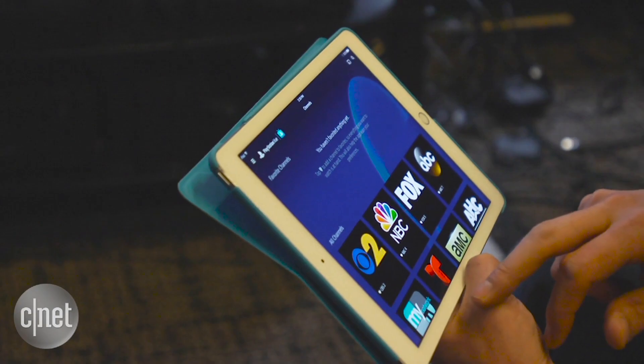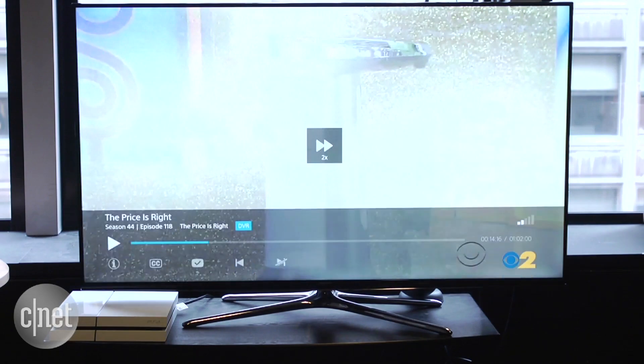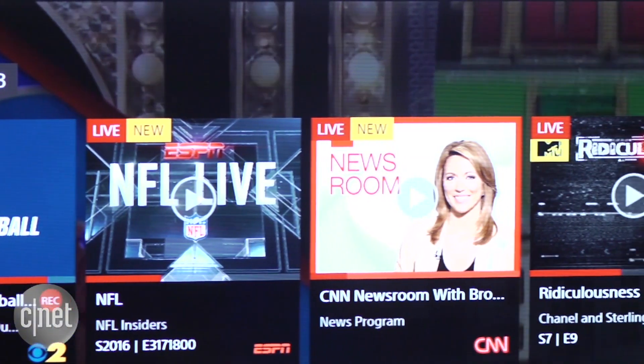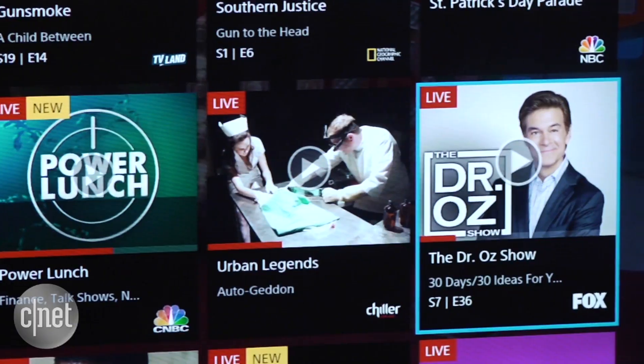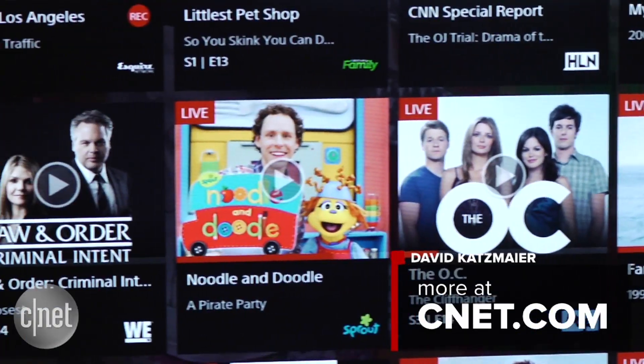In my experience, PlayStation Vue works very well, with good video and audio quality and no major delays or buffering issues on my fast internet connection. It's definitely more expensive than alternatives like Sling TV, but its excellent features and channel access go a long way to ease the pain of cord cutting. And the fact there's no contract or hidden fees, and you can try it or cancel any time, is icing on the cake.